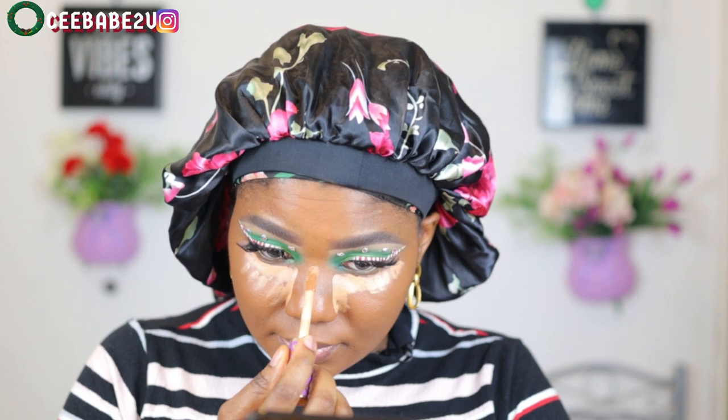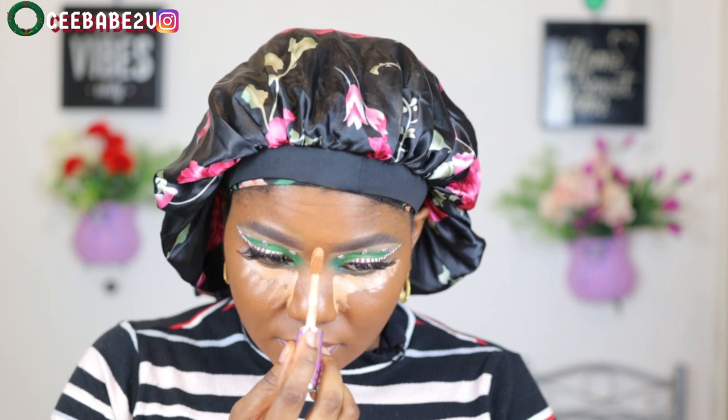For my concealer I'm using the Tarte Shape Tape, applying that on the places I needed — under my eyes, the bridge of my nose, my chin, and my forehead — all the good stuff.